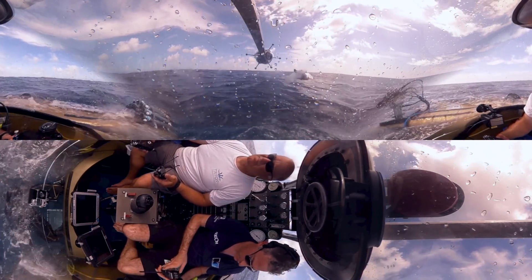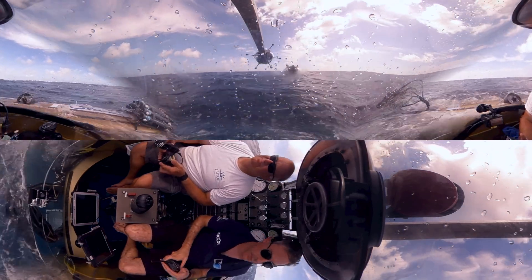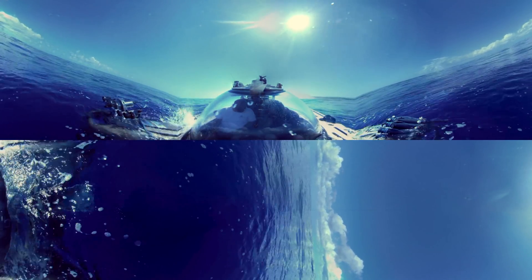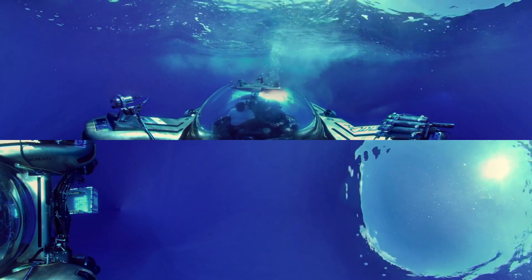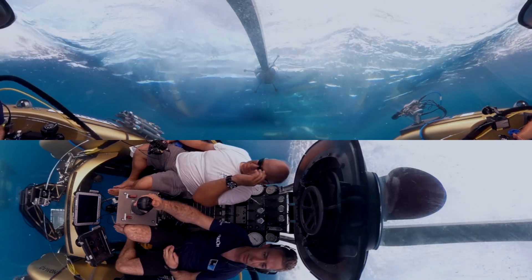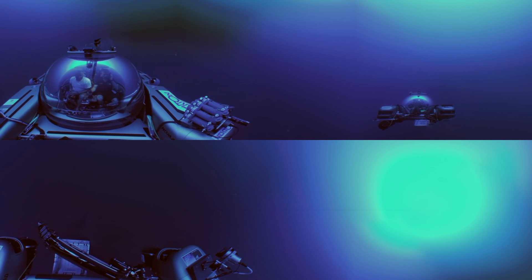Our journey down will be in this two-person Triton submersible. Life support systems are on and running. Safety briefing is complete. We have a maximum operating depth of 1,000 feet. Our target is the top of an ancient undersea volcano. My co-pilot is Kelvin McGee, one of the most experienced sub-pilots in the world, who has clocked hundreds of dives including on the Titanic. Our sub is called Nomad; the sub in front is Nemo. We're diving together to maximize our scientific productivity and looking out for each other in case something goes wrong.